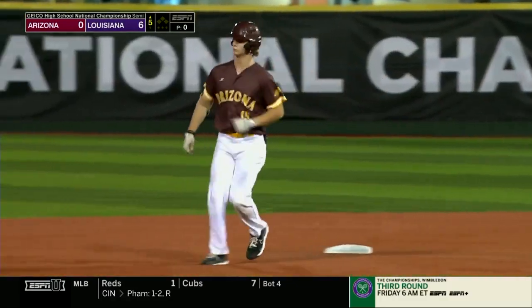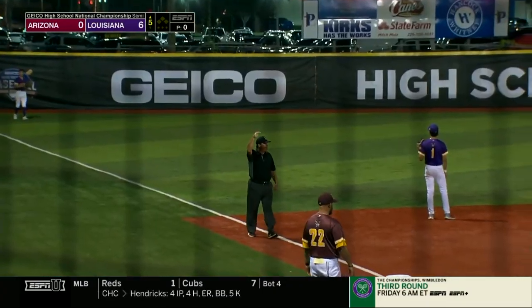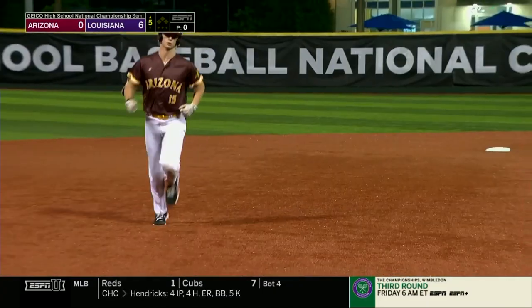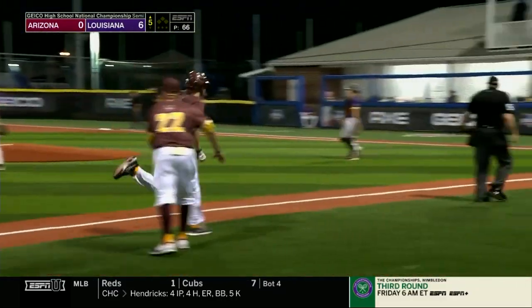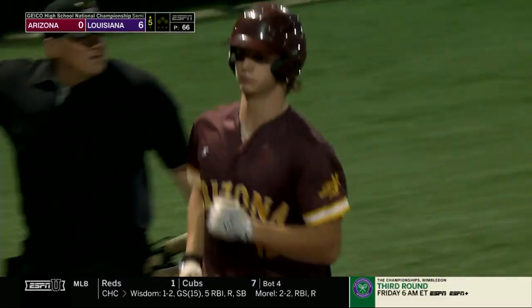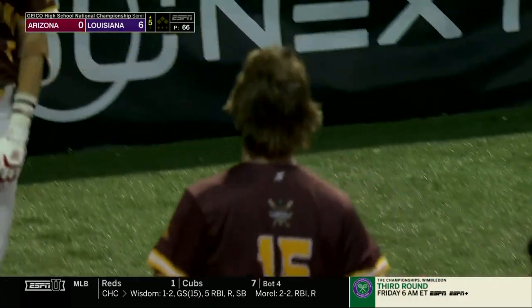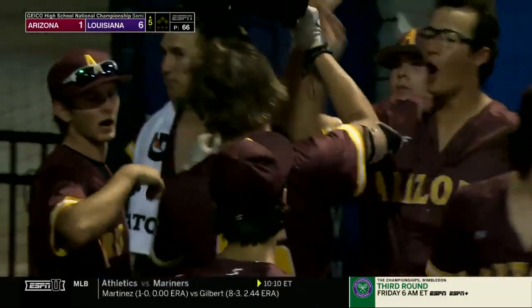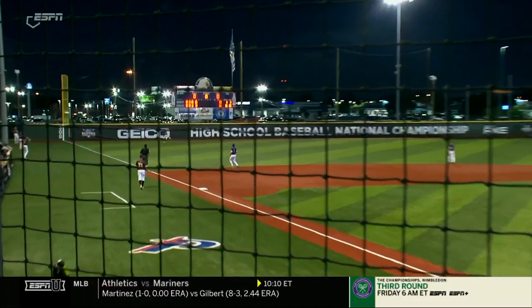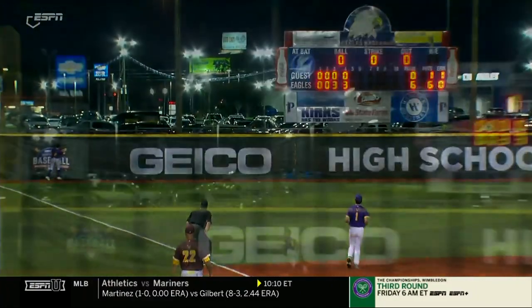That ball is off the top of the wall and over — apparently the umpire signaled a home run, and yes it is a home run! How about Justin Chambers getting this fifth inning started with a bouncing home run, apparently down into the left-field corner. Listed at 6-2, 195, Justin Chambers is listed as a pitcher on the roster but clearly he can do both.